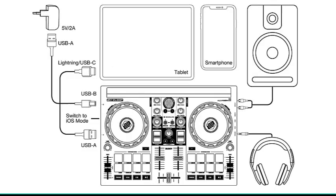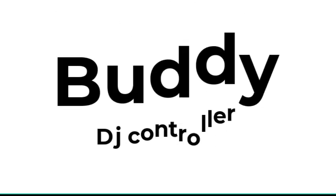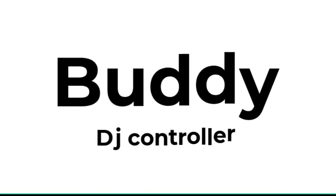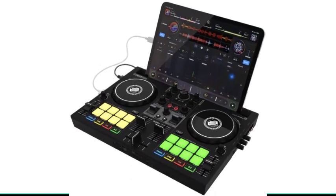The Reloop Buddy also includes extensive Neural Mix controls for pad as well as EQ mode. By using a simple switch on the controller, users can instantly turn the EQ knobs into dedicated Neural Mix controls, allowing them to isolate drums, instruments, and vocals in real time, fully exploiting Algoriddim's AI-powered technology. The Reloop Buddy is built from quality durable materials, and its space-saving, highly portable design makes it perfect for home setup, mobile use, and even on the go or while traveling.